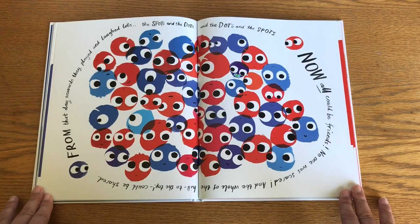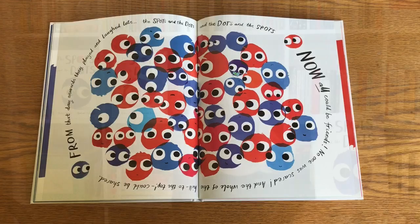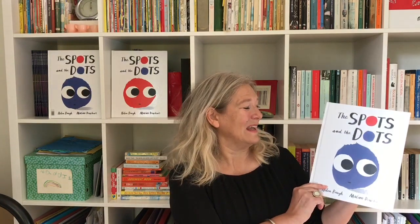From that day onwards they played and laughed lots — the spots and the dots and the dots and the spots. Now all could be friends, no one was scared, and the whole of the hill to the top could be shared. I hope you enjoyed that story and the way that the dots and the spots were all able to be friends in the end and share the whole hill. Now here's Marian.